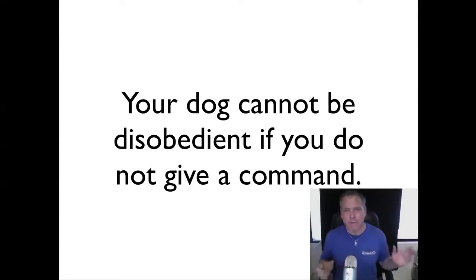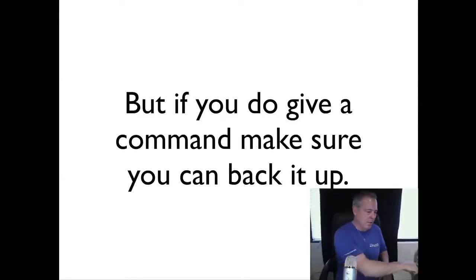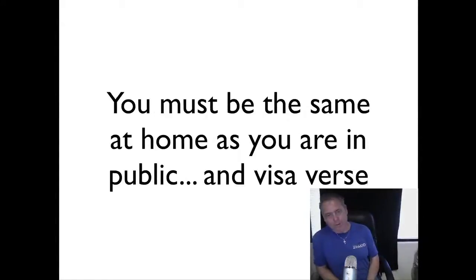Do not give a command if you are sure you cannot follow through — very, very important. But if you do give a command, make sure you can back it up. When your hands are free and you have a means of following through, you say 'sit,' the dog doesn't do it — you grab the dog by the collar or the back of the neck and put the dog in the sit position. If you can't get a hold of your dog, make sure they have a leash and collar on. If you give the command, you must be able to back it up.